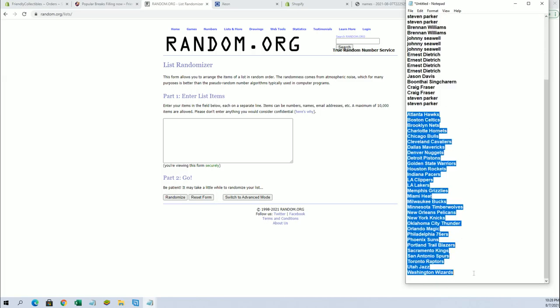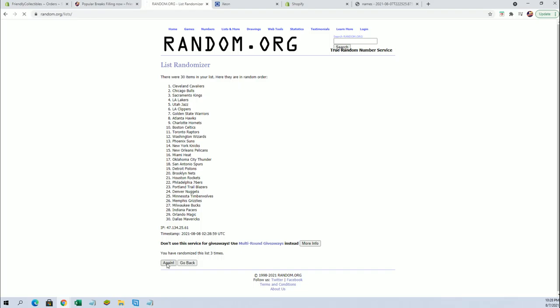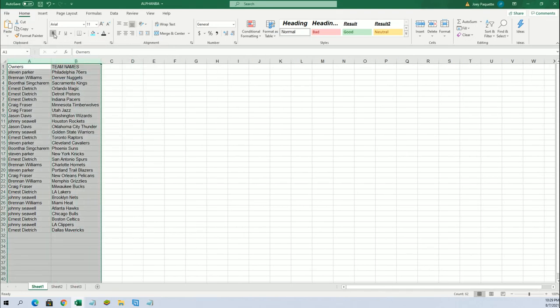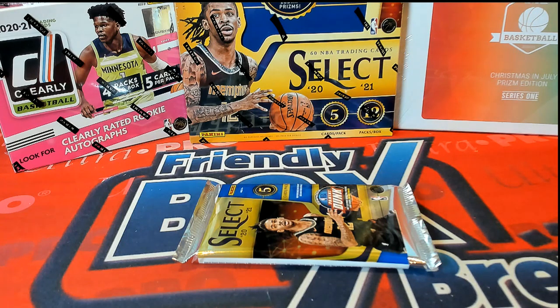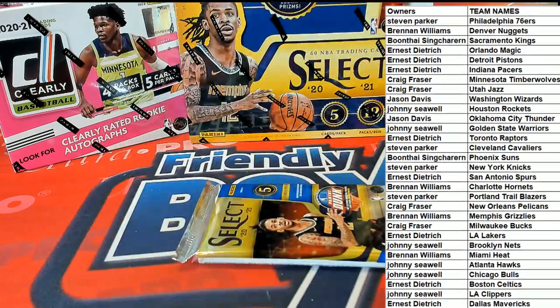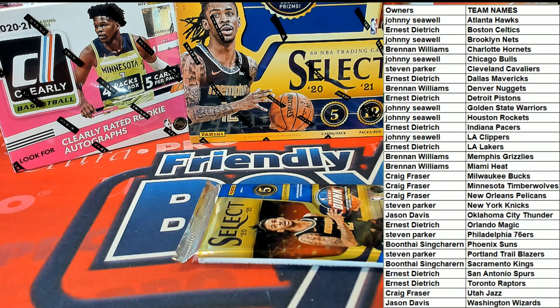Hawks down to the Wizards. Alright, Sixers to the Mavericks. Alright guys, any trades? Any trades here in Select?